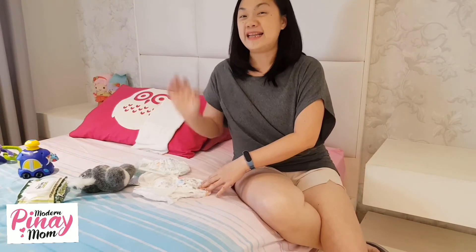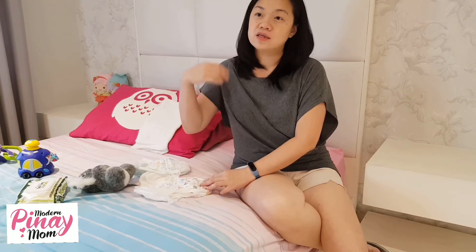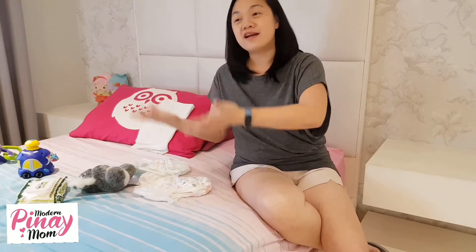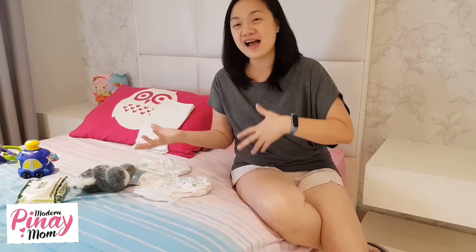Basta ang pinaka goal natin is hindi nag-rush si baby due to the nappie. All my 4 children, iba-iba. Si KD yung first, I started with Mami Boko, and then I switched to another brand, nag-rush siya, so I had to switch it back. Si Derek naman, I tried the cheap brand first, tapos okay siya, all the way na ginamit ko — parang ganon. So hiyang-hiyang, at saka trial and error din.